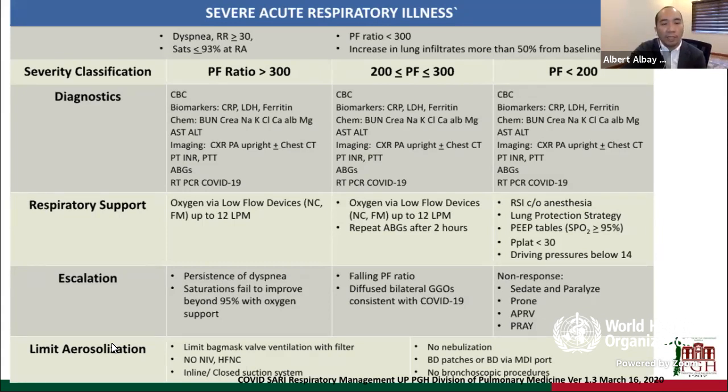We were looking into limiting aerosolization in this group of patients because of the potential risk for dispersing infectious particles to other people and to our healthcare workers. We were limiting bag-mask valve ventilations with filters and had a no-nebulization policy. To bronchodilate these patients, we used bronchodilator patches, and we are able to deliver bronchodilators through an MDI port in the ventilator circuitry.